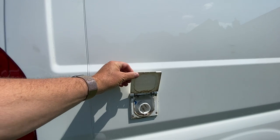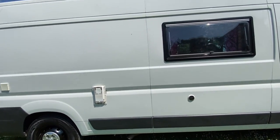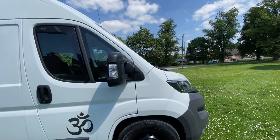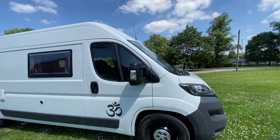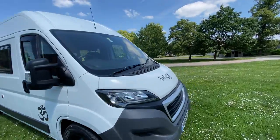It has a mains hookup and a Propex heating system, so you've got hot and cold water, shower and so on. There's a refillable gas system with an underslung tank, and you have cutoffs inside. New bigger wheels with good tires on there. And we go back round again.